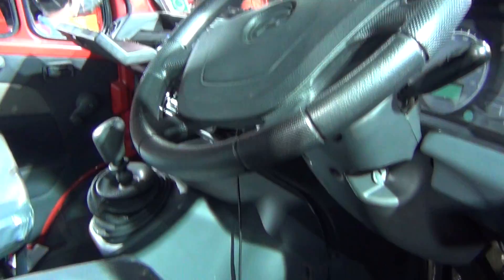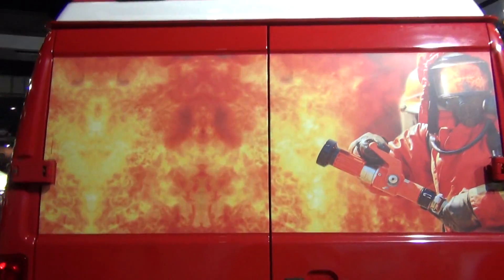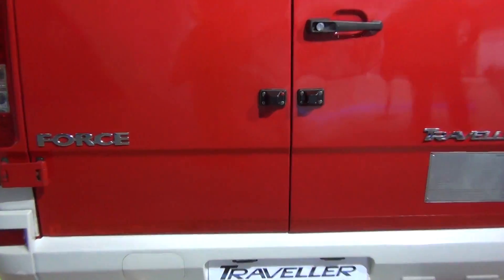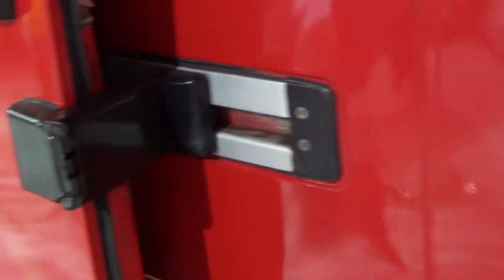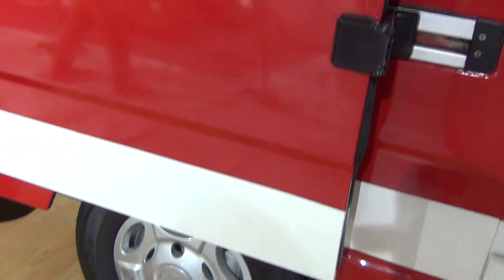Let's look at the interiors. And this will be the back view — Fire and Rescue Vehicle, Force Traveller First Responder. Fire and Rescue Vehicle from the side as well.